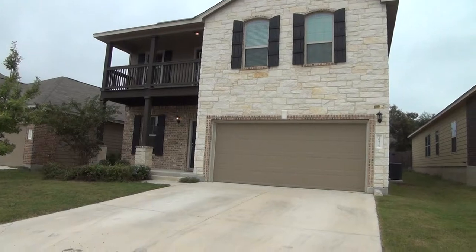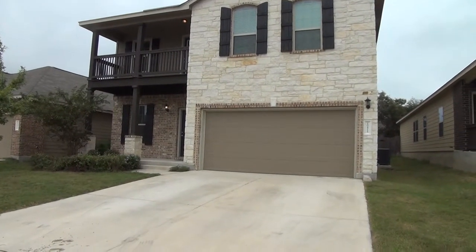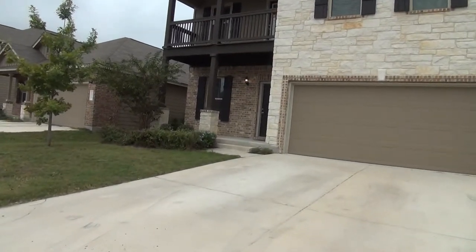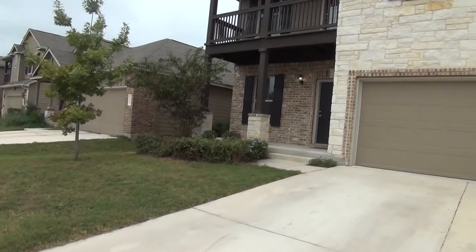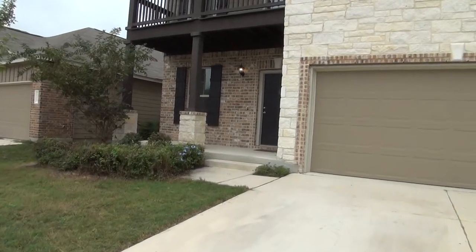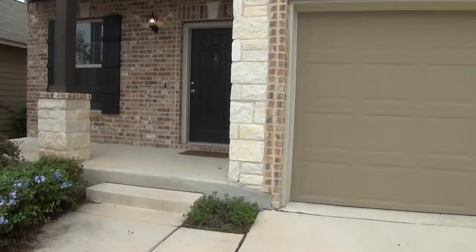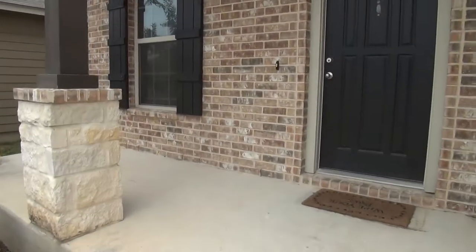HEB Plus and Coles are just outside the subdivision. On the first floor of this home you will find the formal dining, the family room, the kitchen, the breakfast nook, walk-in pantry, half bathroom, and of course the backyard patio.